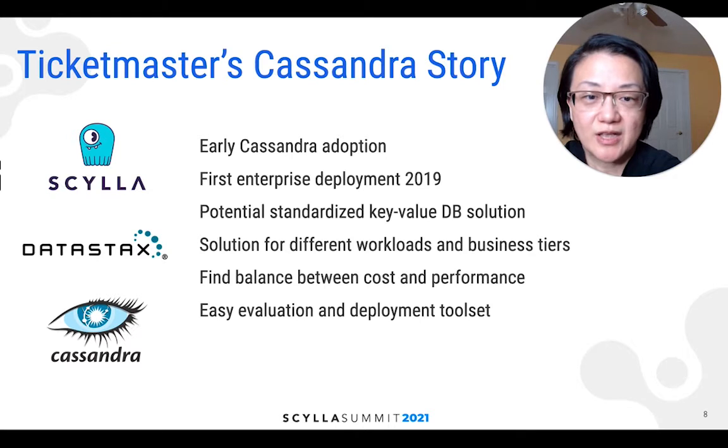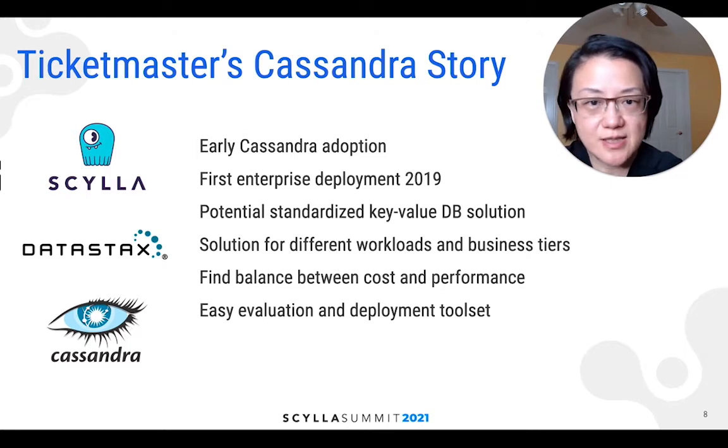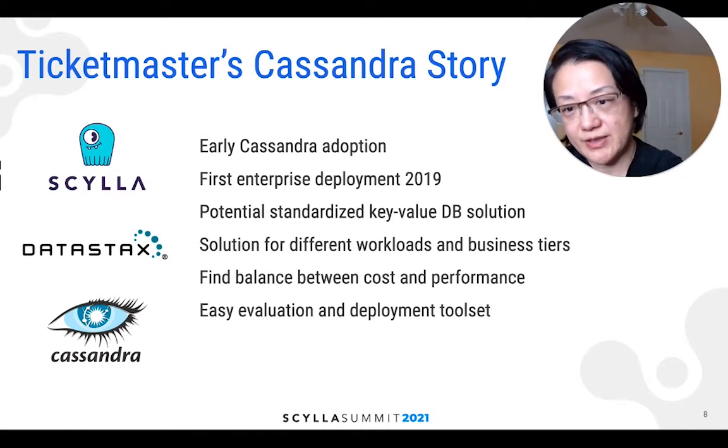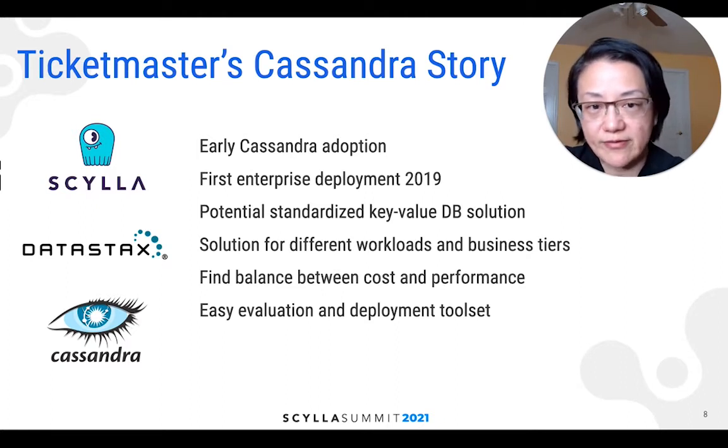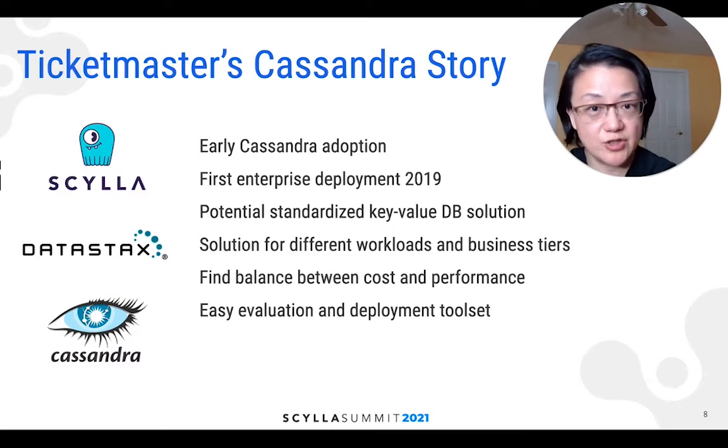Our earlier adoption of Cassandra happened many years ago, but our first enterprise deployment happened in 2019 using DataStax DSE. With that success, the questions became: could Cassandra potentially be our standard key-value DB solution? Should we provide the same or different solutions for different workloads and business tiers? How do we find a balance between cost and performance? And how do we provide easy evaluation and deployment toolsets for our engineering team? With those questions, we invested three months in a small project to evaluate three different Cassandra distributions, and as a result we built an easy evaluation and deployment toolset.